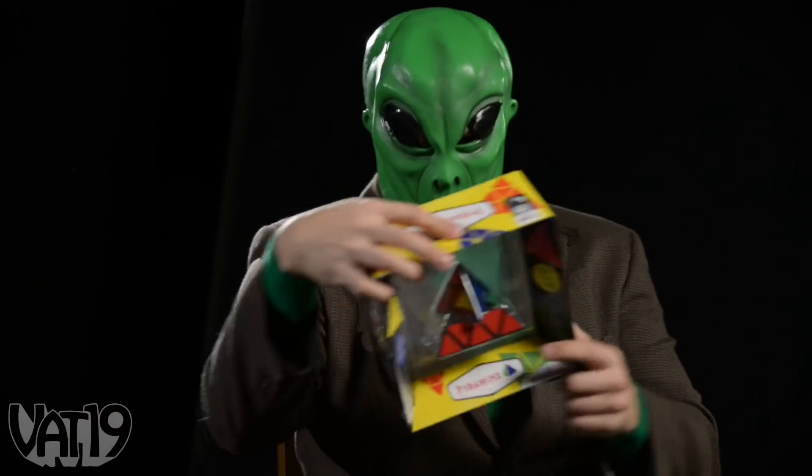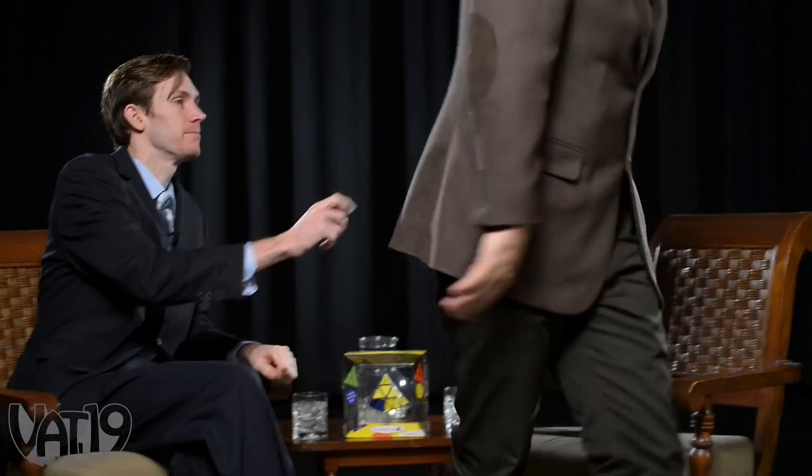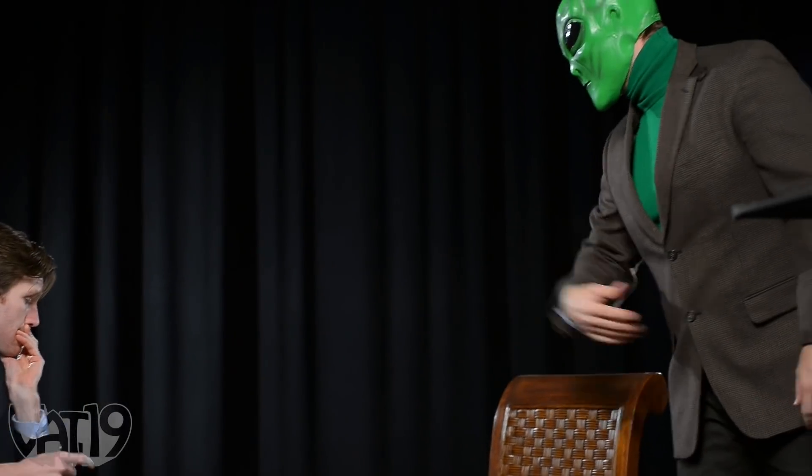Great. You know what? I don't have to take this. This interview is over. And you know what else? It says right here on the box it was made by a German human, not an alien. Okay? If you're such a good reporter, maybe you should have done some research and checked where it came from.